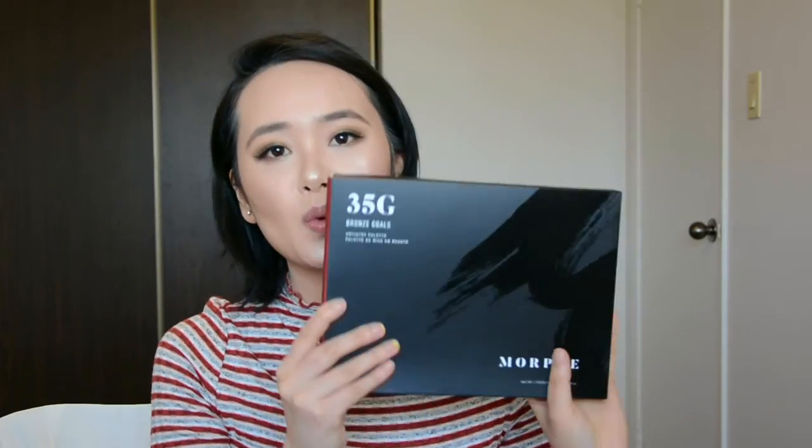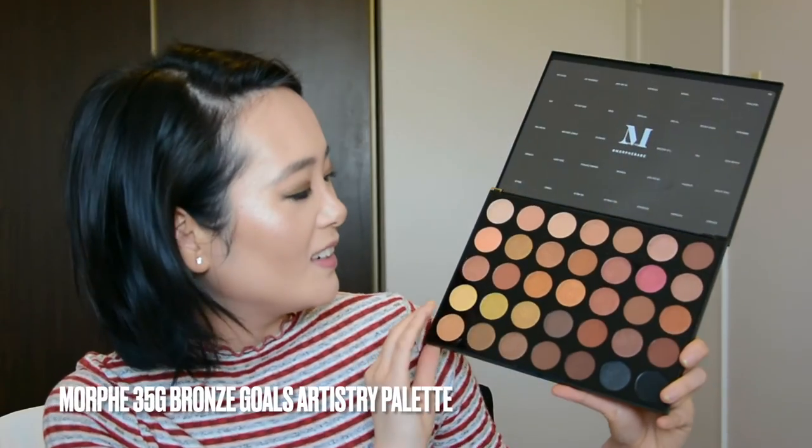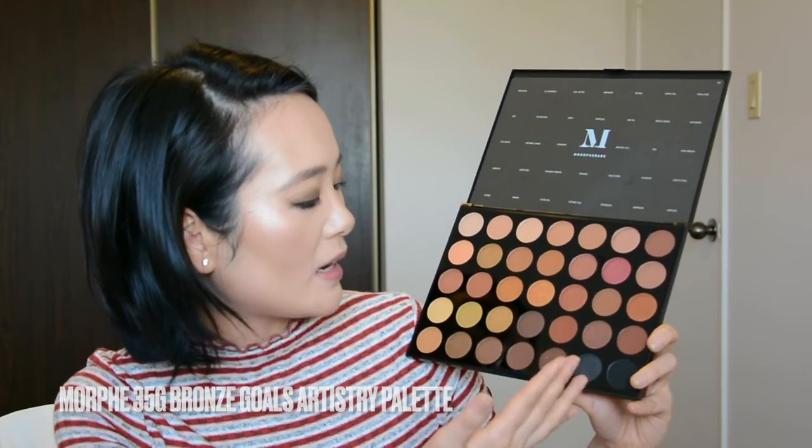Here come the makeup products. I got all of these from Morphe because they were having a sale — I literally grabbed four eyeshadow palettes. I got Natural Flirt, Everyday Chic, Fall into Frost, and Bronze Gold. Let's open the Bronze Gold first. Look at this palette — it is so beautiful. These shades are very matte. Let me try one — it is so pigmented. I'm so excited to try it out.